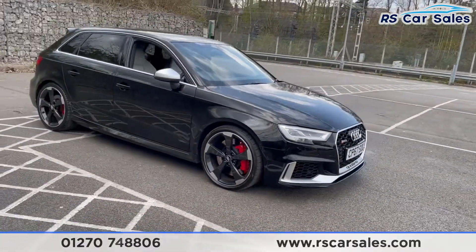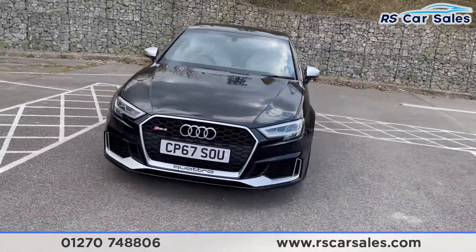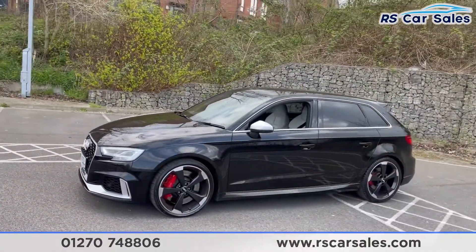We have the aluminium pack on this vehicle, so we get the aluminium trim all around the grille on the front bumper and also around the windows, with your brushed metal door mirrors.